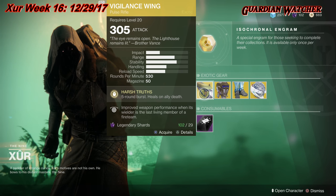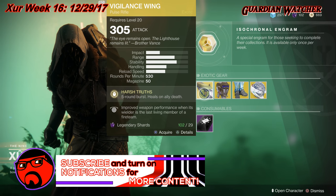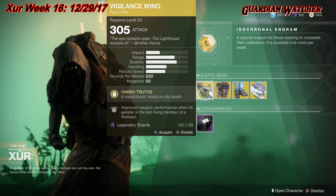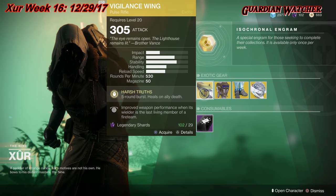If you guys don't have Vigilance Wing, I definitely suggest you get it. It is a tier two in PvE, but a tier two to 2.5 in PvP. It's a real good pulse rifle in both PvP and PvE, though I feel it shines a little bit more in PvE.